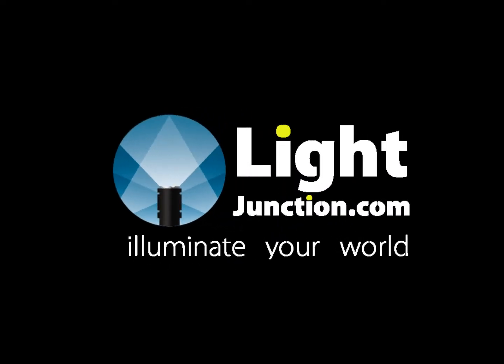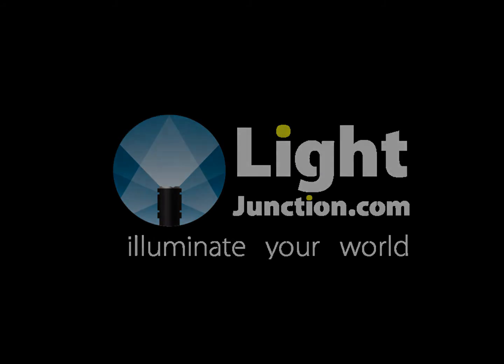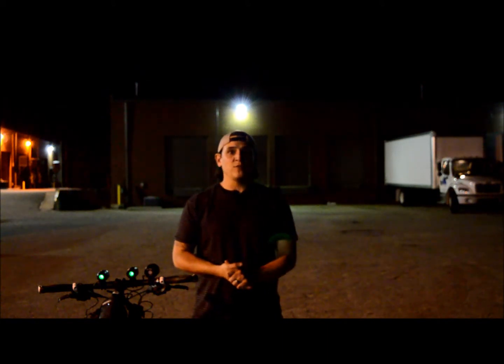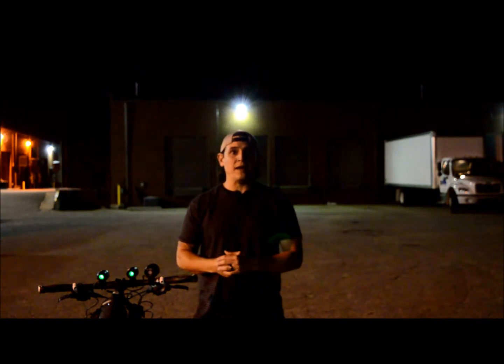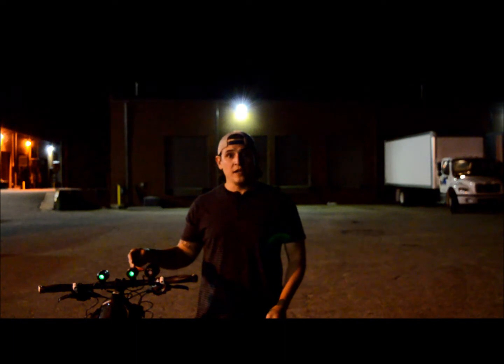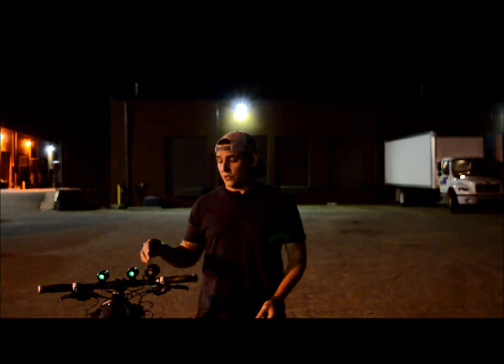LightJunction.com — The Lumen Day of Your World! Hey everybody, this is Brian from Light Junction. I've got a little comparison video for you tonight on two mountain bike lights, both made by LumenTrail: the TB-1000 and the TB-1600.